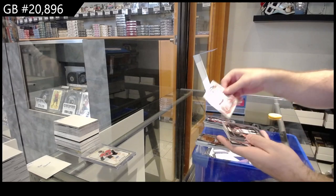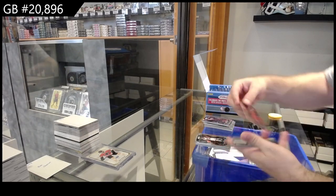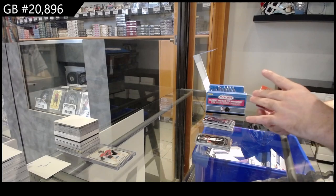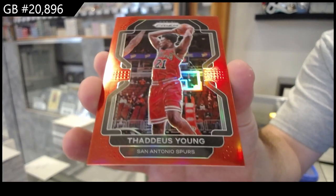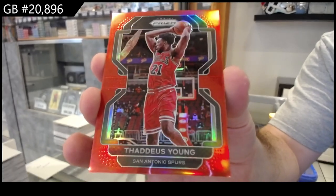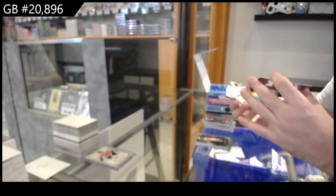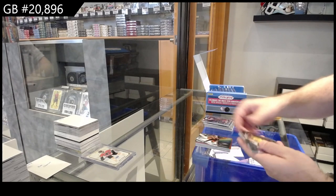We've got a Todd for the Wizards rookie. Mitchell for the Kings rookie. Our first color variant of Thaddeus Young to 299 for the Spurs — he's pictured in the Bulls, but on the bottom and back it says Spurs. We've got a Donovan Mitchell Prismatic for the Jazz.